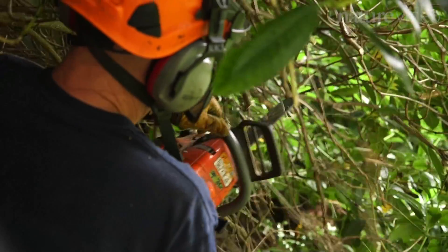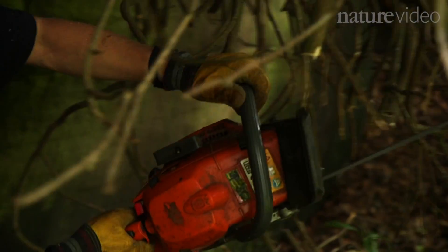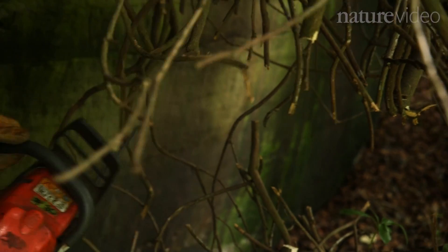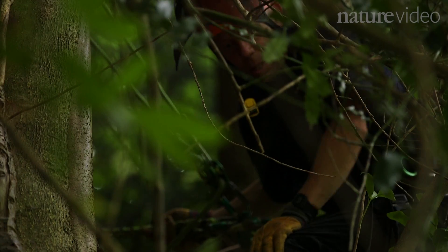Here we are at Wakehurst Place, a part of Kew Gardens in the High Weald of Sussex, and what we're doing here is controlling rhododendron — that infamous beast that's ravaging our native woodlands. My colleague James here is actively removing it using a tried and tested technique, a chainsaw. We cut it down and then we use herbicide to kill the plant.